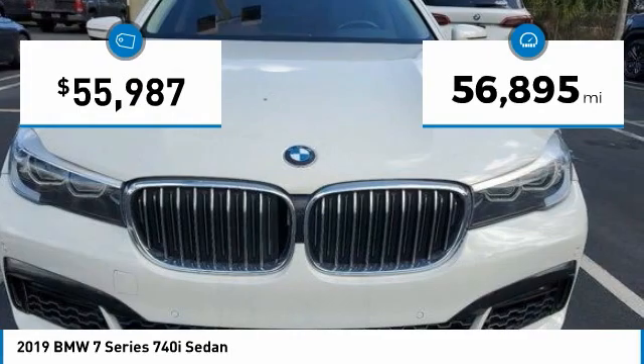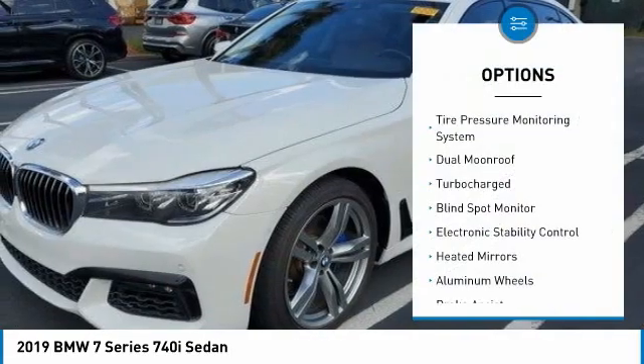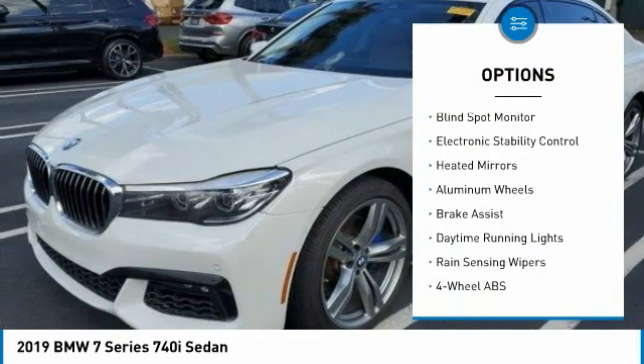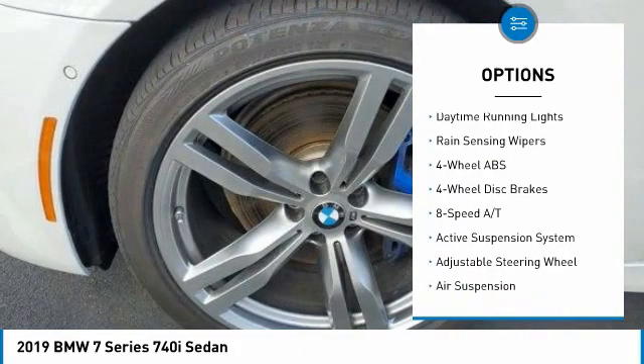This vehicle has less than 60,000 miles. Here are some of this vehicle's great options: tire pressure monitoring system, dual moonroof, turbocharged, blind spot monitor, electronic stability control, and heated mirrors.